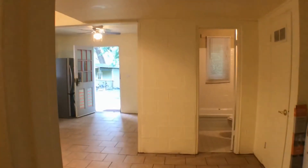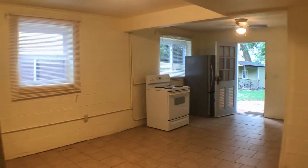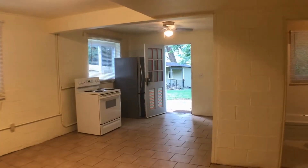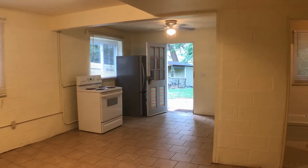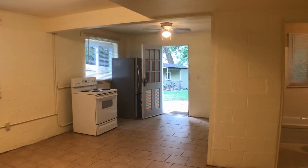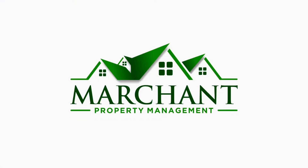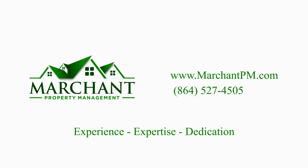And another view here of the living room and the kitchen. We hope you like it — let us know. If you are interested, feel free to submit an application at marchantpm.com. Thank you very much. We will see you next time.